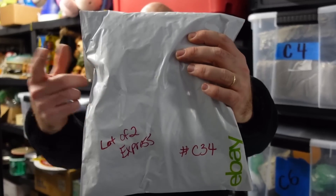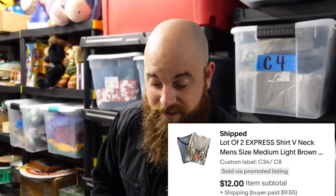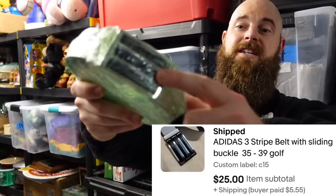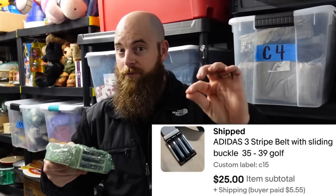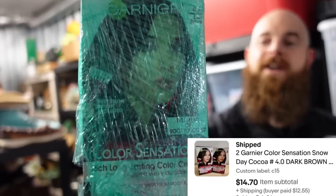Mall brand Express shirts sold for $12 plus shipping — we have nothing into those. We picked up an old belt for about $6 at a Salvation Army. Some people thought we paid too much, but it sold for $25 plus shipping. It's an Adidas belt buckle with the three stripes — always list it as golf related, because a lot of golfers wear these. They always sell for $25 to $30.